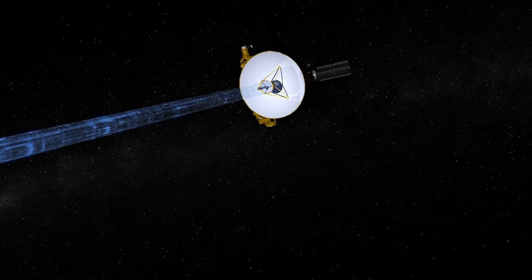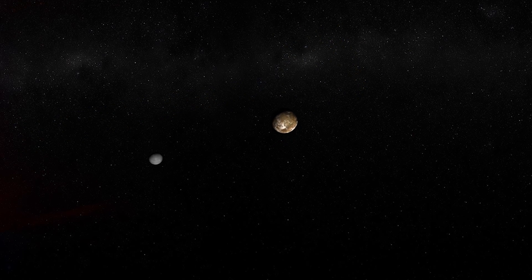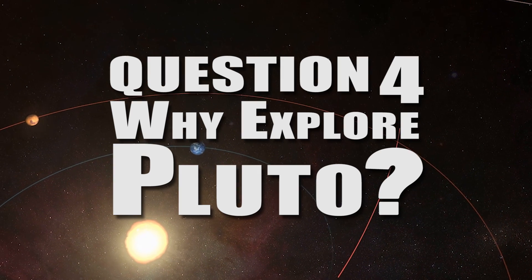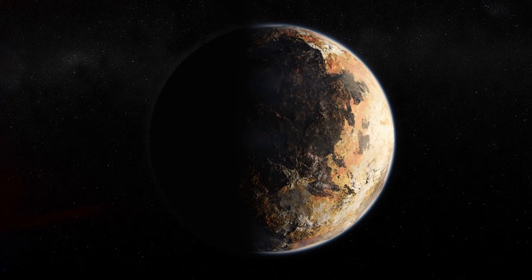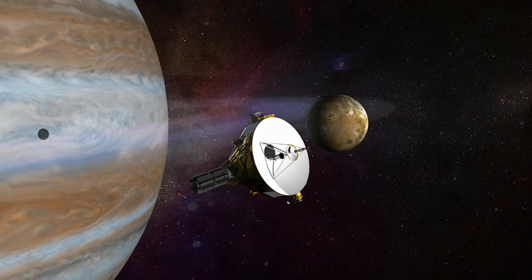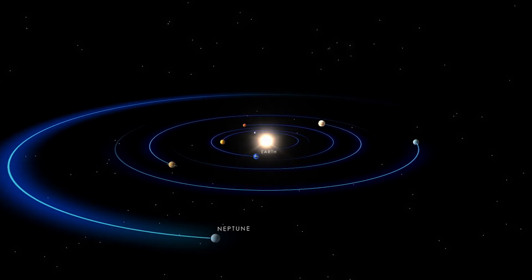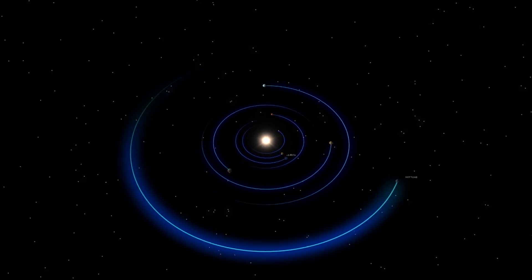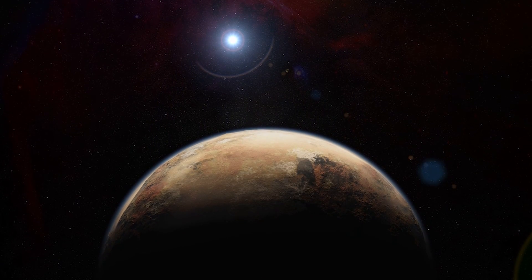The data will tell us a lot about what has gone on on Pluto since its formation four billion years ago. Pluto and the Kuiper Belt represent a new object in the solar system that has never really been explored. We've taken close-up images of all the planets and many of their moons, but the Kuiper Belt really has never had a spacecraft visit it, and Pluto is the first to that. Hopefully, others will follow.